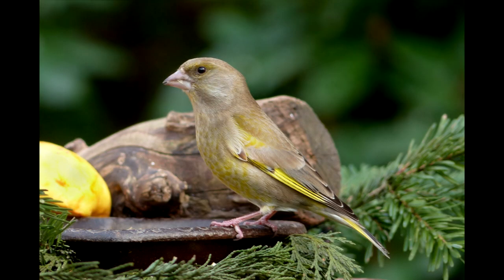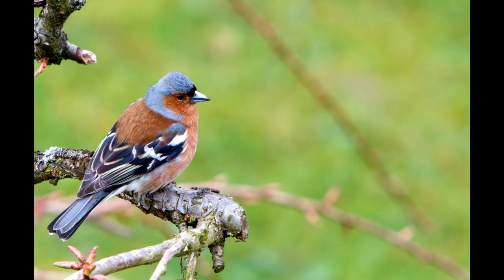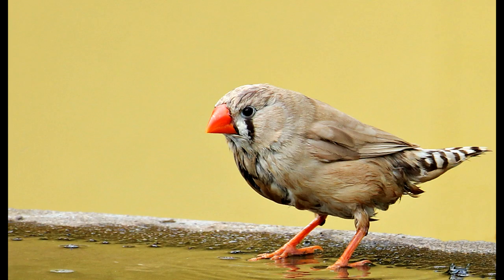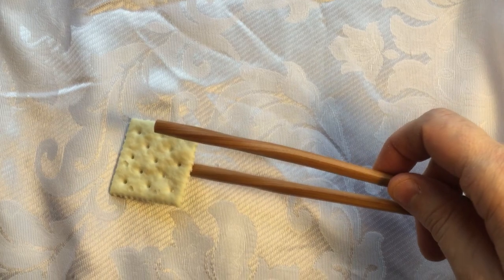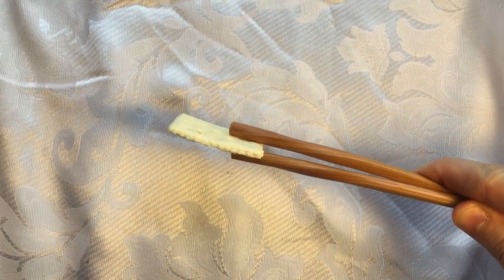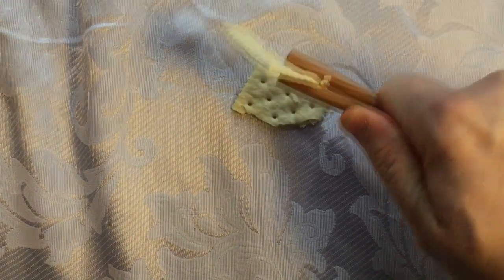Cone. Used for opening seeds. These beaks are on sparrows and finches. This shape is for peeling the hard skin off seeds. The short beak allows for lots of leverage. A long beak is like this — it's hard to squeeze hard enough to crush the food. A short beak is like this — it's easy to crush the food.